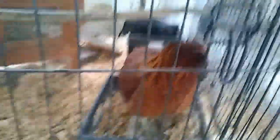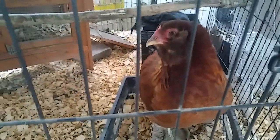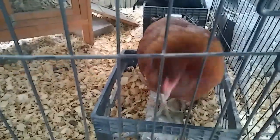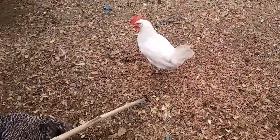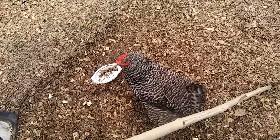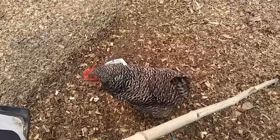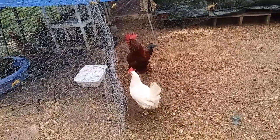She hasn't started laying yet, but that could come at any time. I think what I'll do is get some scratch and throw it around the yard in the old rooster pen — maybe distract them and give them something to hunt and peck around for. There's already some scratch out there, but it wouldn't hurt to give them a little bit more.